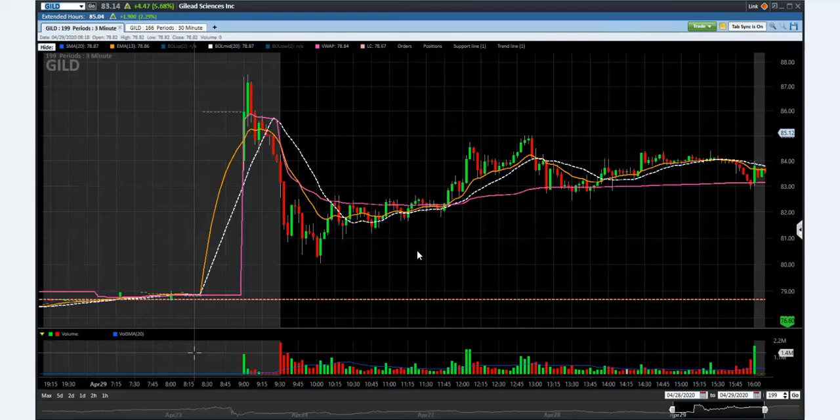So this is a long consolidation tray, and this is Gilead. Look at the side with consolidation here — more than an hour and a half, and it's popped. So this is where we're going to focus the trade. This is a three-minute chart through the whole day.